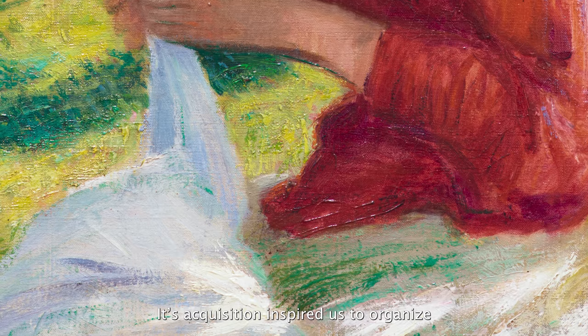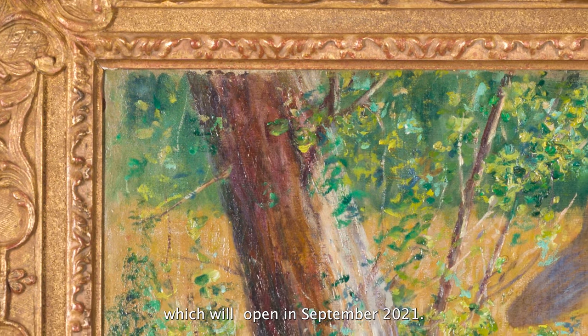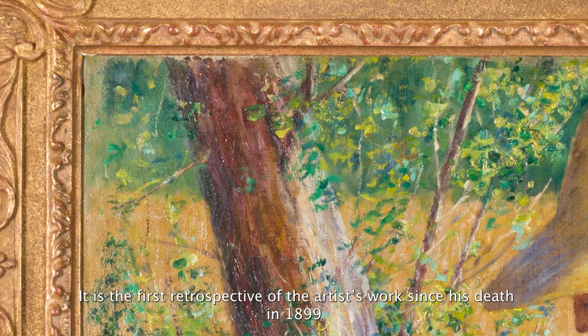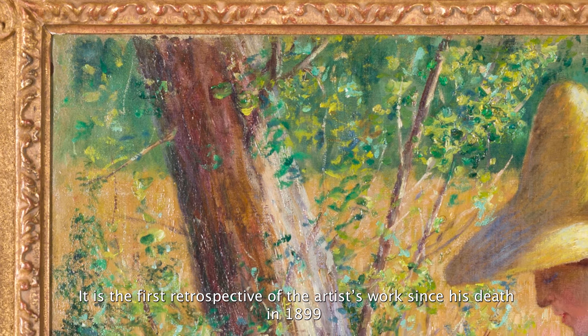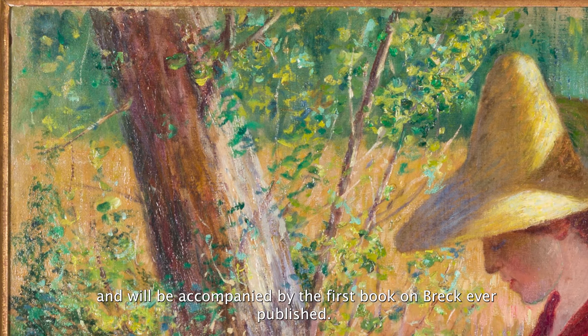Its acquisition inspired us to organize the exhibition John Leslie Breck, American Impressionist, which will open in September 2021. It is the first full retrospective of the artist's work since his death in 1899 and will be accompanied by the first book on Breck ever published.